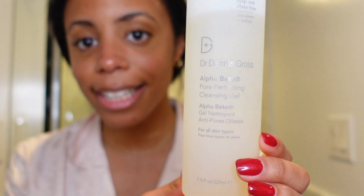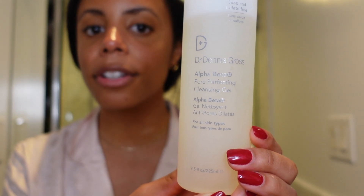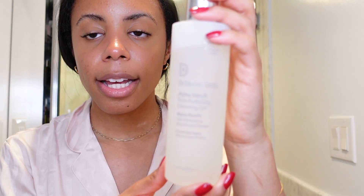That step is complete and now I'm moving on to my gel cleanser. This is the Dr. Dennis Gross Alpha Beta Pore Perfecting Cleanser, which was gifted to me. I've been using it for about a month and I really like it. It's a really good gentle cleanser to use alongside active ingredients — it just gets in there and does the job.